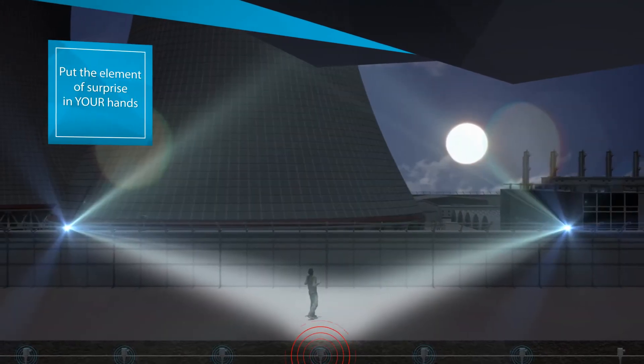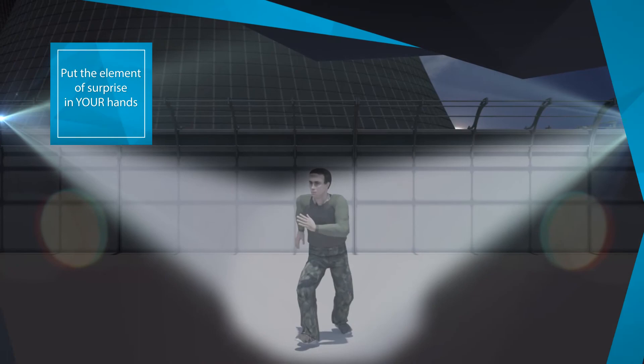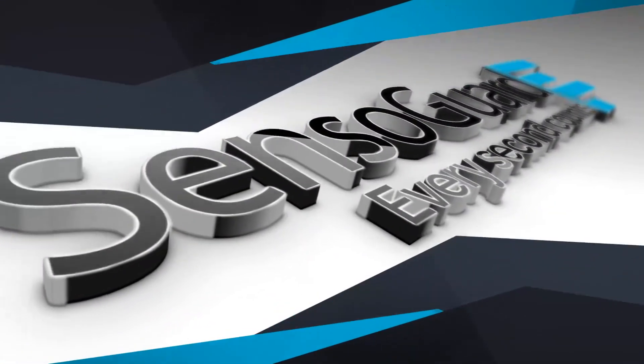It's time to turn the table on your intruders and put the element of surprise in your hands. SensoGuard.